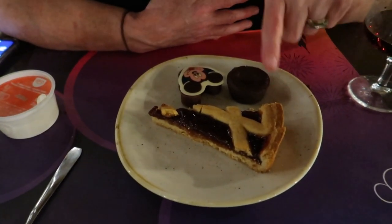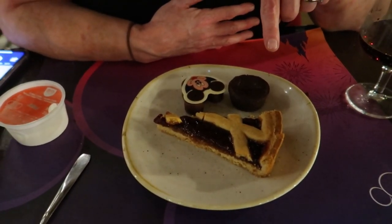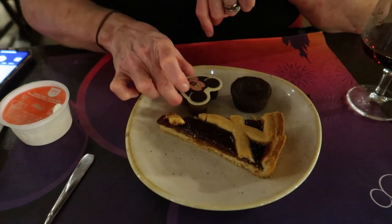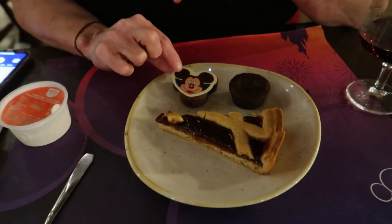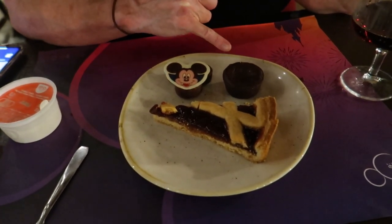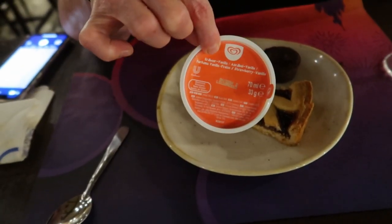I'm quite restricted on what I can have for dessert, so I've got this cherry tart which looks really good — I just hope it doesn't have almond in it. I've also got a little Mickey vampire pumpkin cookie-type thing with a pumpkin cream inside, and a chocolate fondant with gooey chocolate inside. He also got a little strawberry ice cream from the freezer — it's Walls!